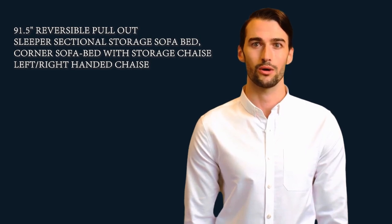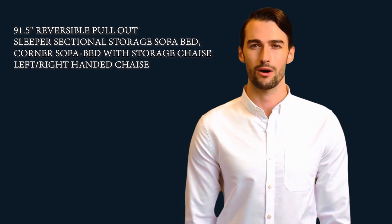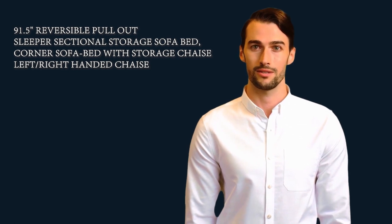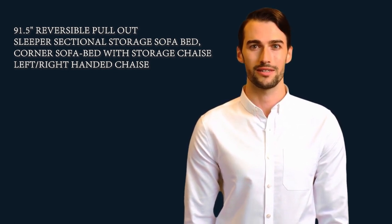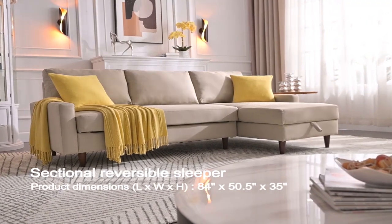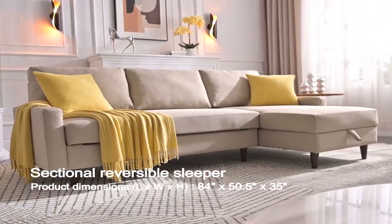Welcome to our Home Decor Creative Ideas Channel. Here is Will speaking. Follow me, I am your shopping guide. I will introduce you to a wonderful product: it is a pull-out sleeper sectional storage sofa bed, corner sofa bed with storage, three seat, right-handed. Let's start to introduce product-related information, pictures, and more information in detail. Also, welcome to visit our website sarahkank.com.